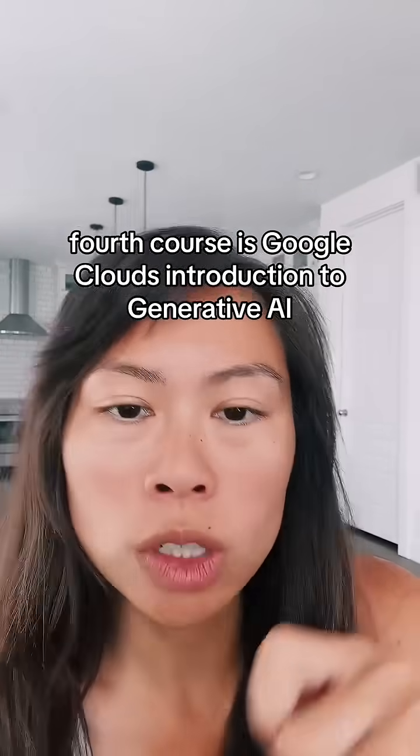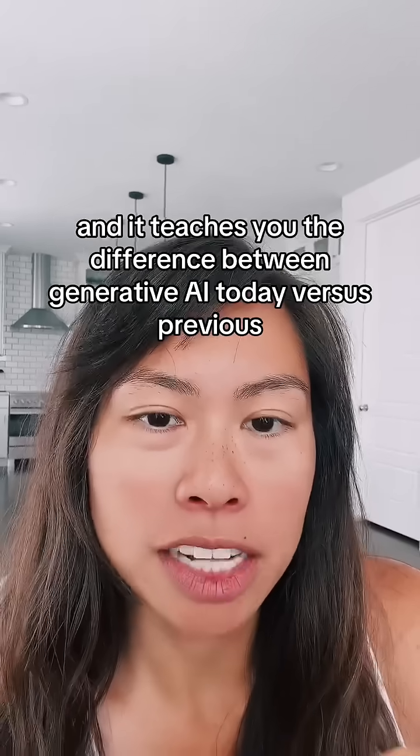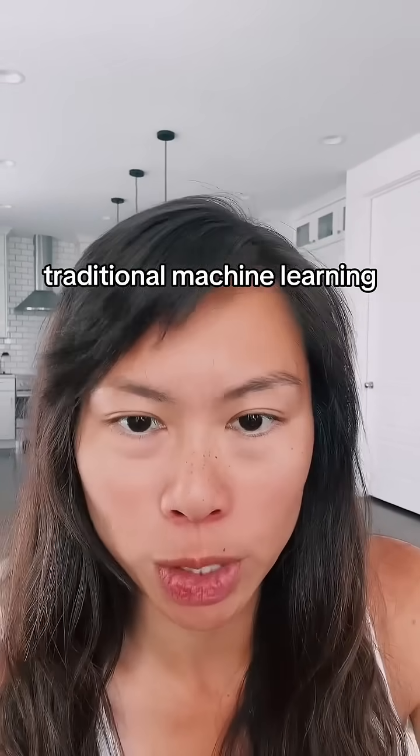The fourth course is Google Cloud's Introduction to Generative AI. It's only one hour long, and it teaches you the difference between generative AI today versus previous traditional machine learning.